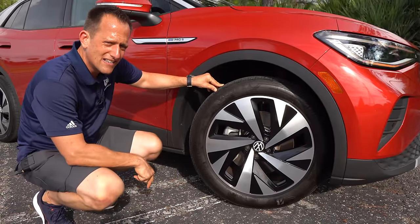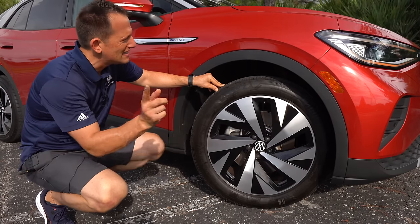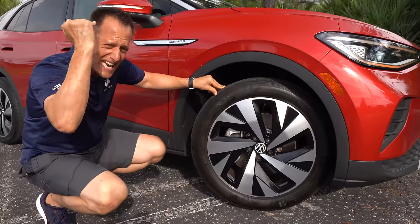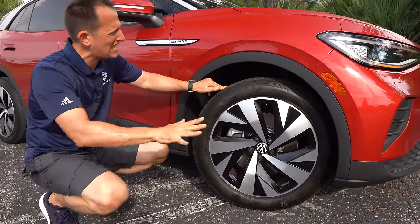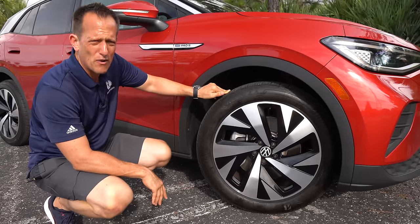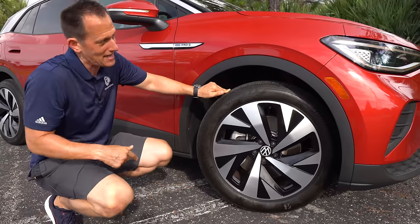My one zonk: being the Pro S trim, I would like to see this lower cladding all body-colored rather than flat black. I think it would clean it up — especially this red color looks great in the Florida sun, and that would have been the cherry on top. And, well, cherry's red, this is red — kind of makes sense.